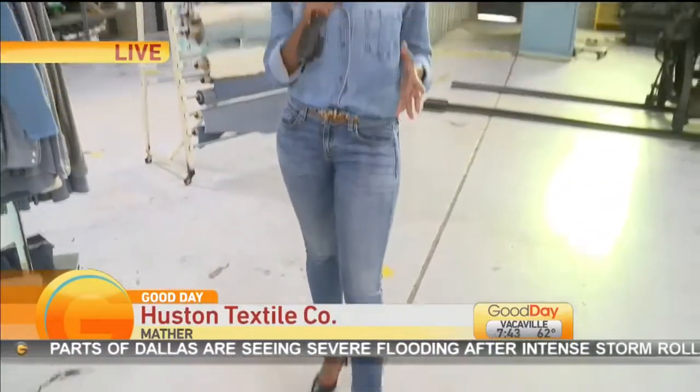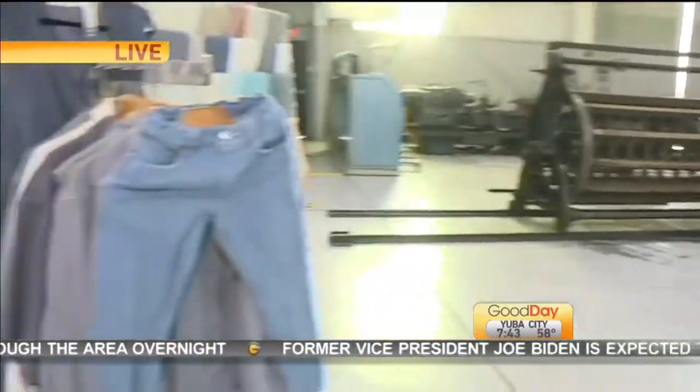First of all, happy National Denim Day, Courtney. I know that you are rocking that jean jacket today. I believe you guys are wearing jeans. How cool is this? Take a look around. It is a factory right in the heart of Sacramento that makes their own denim.